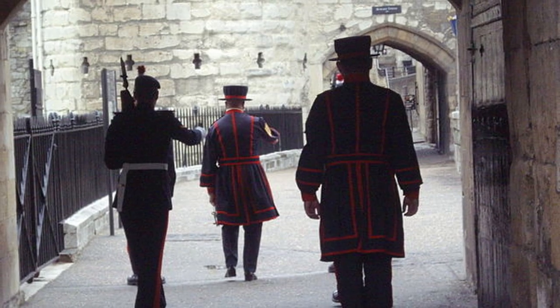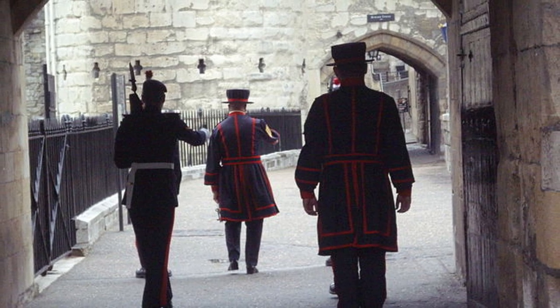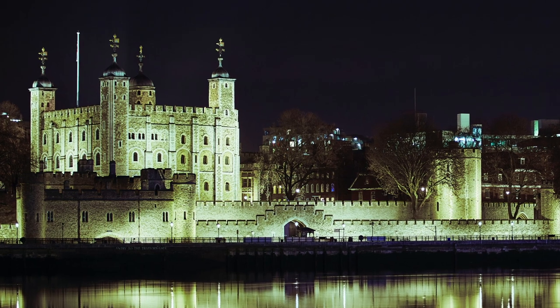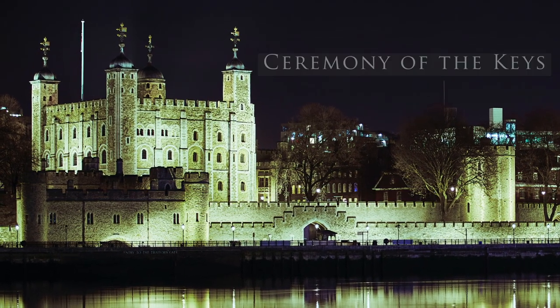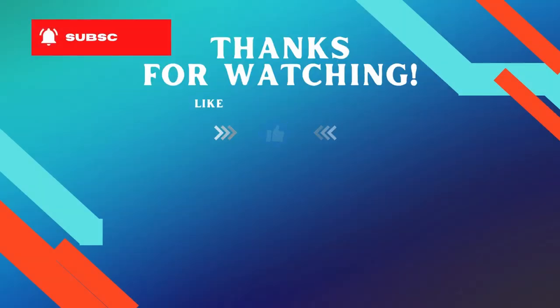And lastly, if you book a ticket and come to the Tower of London at 9.30pm, you can watch a 700-year-old ceremony called the Ceremony of the Keys, when the main gates are locked for the night.